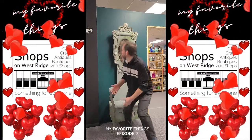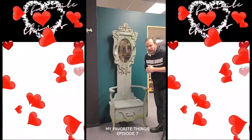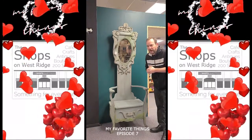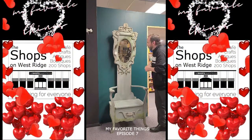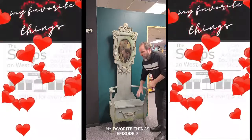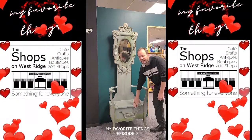We're going to start here in Forest Lore's brand new expanded shop on the upper level, shop number 394. Grand opening coming soon, but she brought this beauty in last night. A hall tree — mirror, storage, bench — 350 bucks. My favorite things.